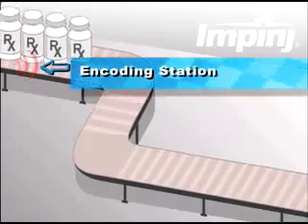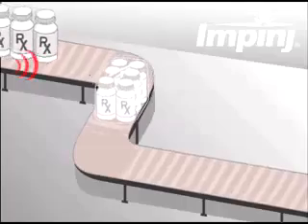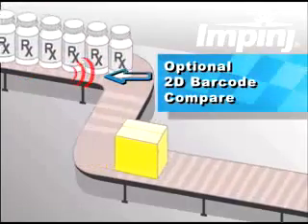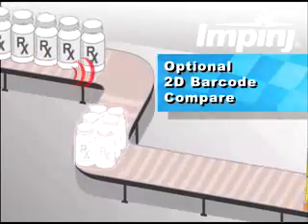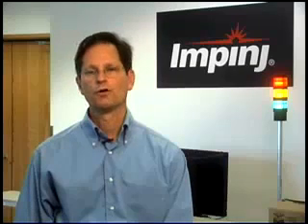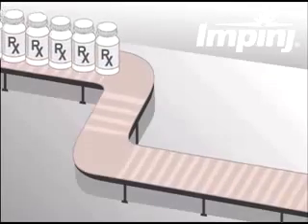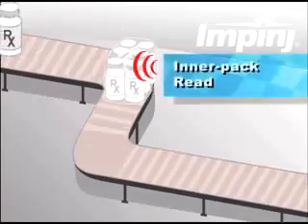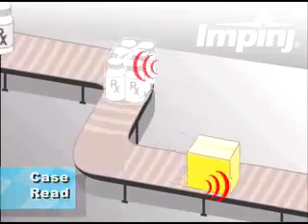For example, the bottle's tags are encoded with EPC data received from the system, and then read at a later point, where the system might compare and verify the tag data with the camera read of a 2D barcode that is also printed in line. This particular RFID station can be eliminated if you're not incorporating redundant 2D barcoding in the line, which of course would simplify the deployment. A reader further down the line might read the tags of bottles bundled into inner packs. When the bundles are packaged into cases, the bottles and the case tag are read.